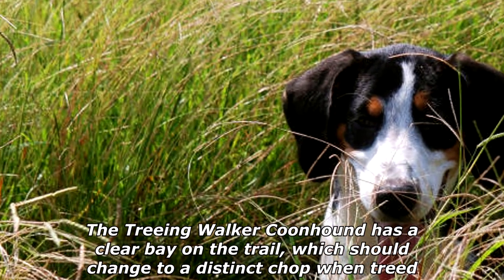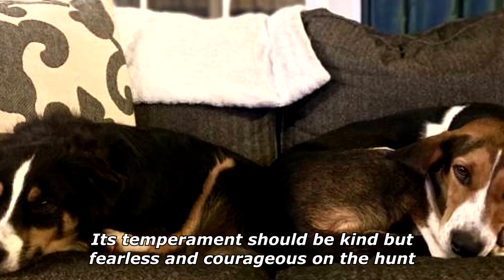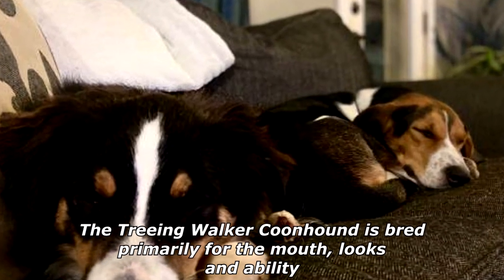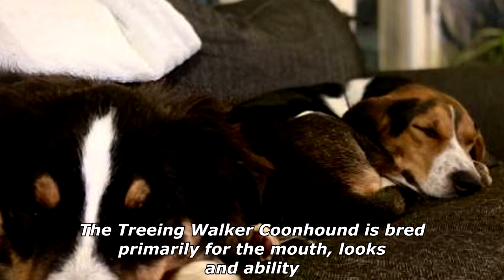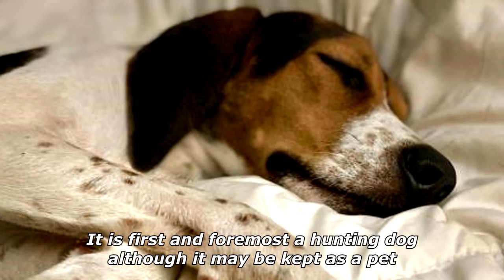The Treeing Walker Coonhound has a clear bay on the trail, which should change to a distinct chop when treed. Its temperament should be kind but fearless and courageous on the hunt. The Treeing Walker Coonhound is bred primarily for the mouth, looks, and ability — it is first and foremost a hunting dog.